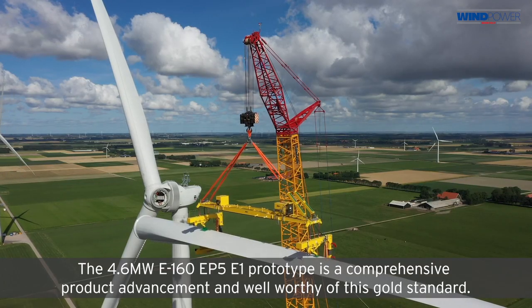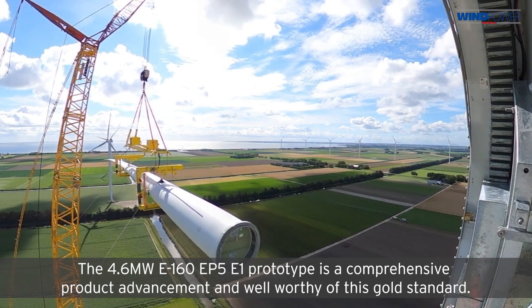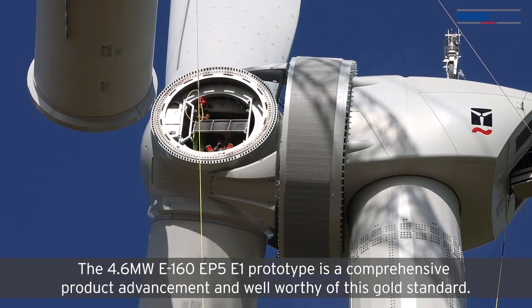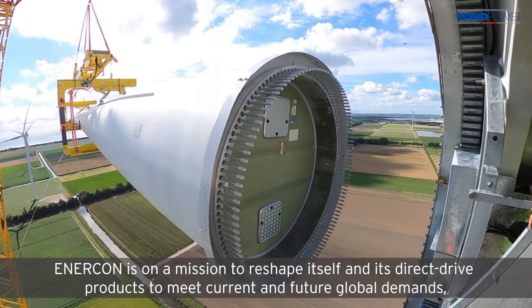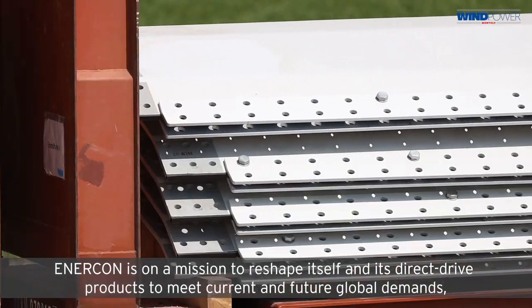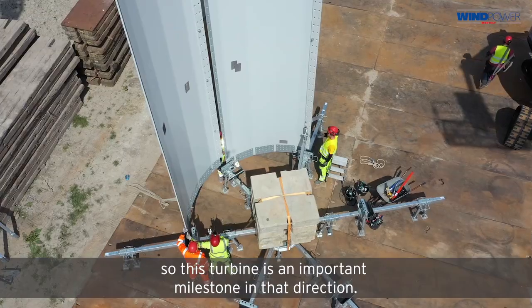The 4.6 megawatt E160 EP5 E1 prototype is a comprehensive product advancement and well worthy of this gold standard. Enecon is on a mission to reshape itself and its direct drive products to meet current and future global demands, and this turbine is an important milestone in that direction.